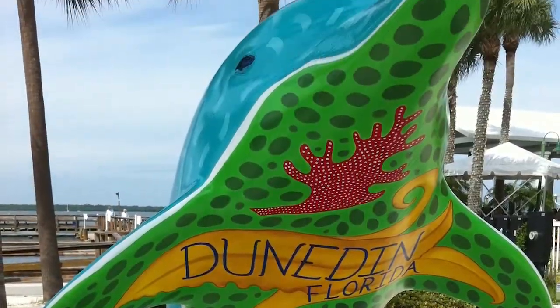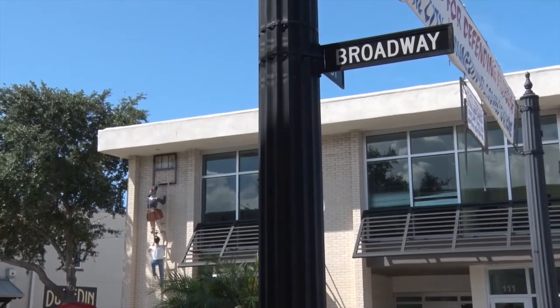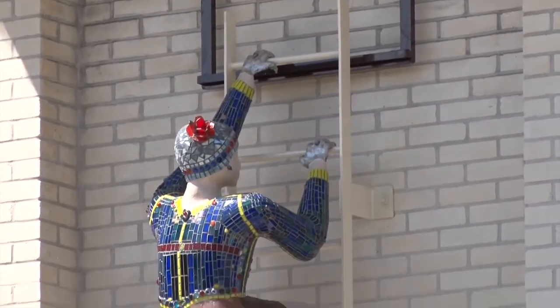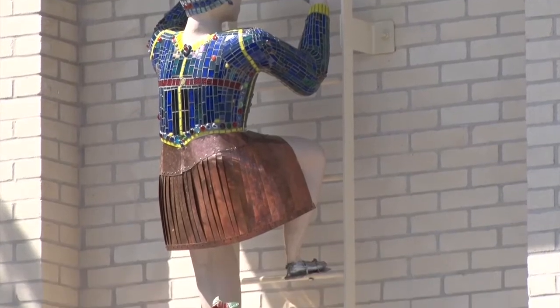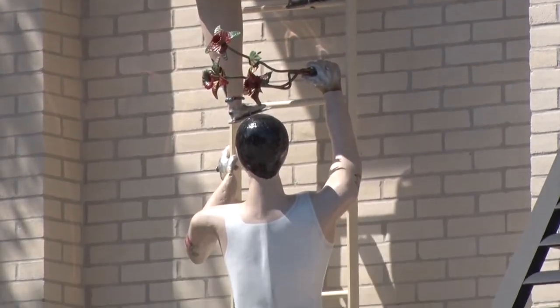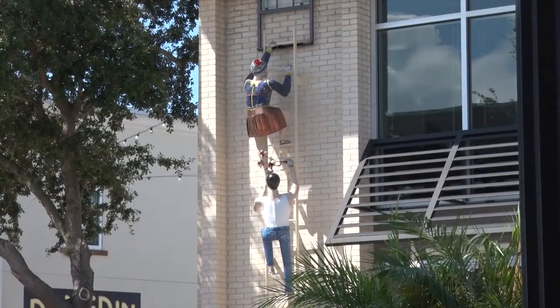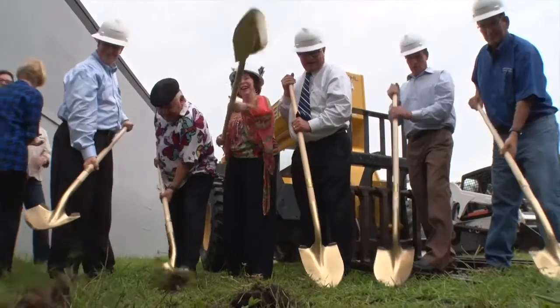On Broadway, we also have some new art — figurines attached to the building, courtesy of Joe Kokolakis. They're beautiful sculpture-type art, right on the building just opposite the chamber building on Broadway. All this art continues to add to the experience of what downtown Dunedin is all about.